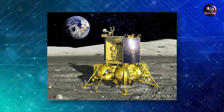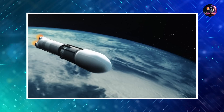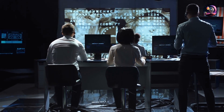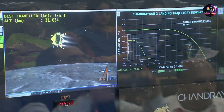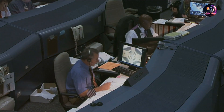Unlike Luna-25, the Chandrayaan-3 mission chose a month-long pathway to conserve fuel and didn't hasten the landing process. Moreover, the data and insights gained can now contribute to NASA's Artemis missions, making this not just a victory for India, but a global achievement. The ISRO team exhibited both diligence and intelligence in securing this success and truly merits commendation.